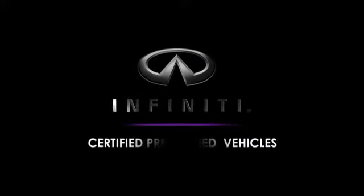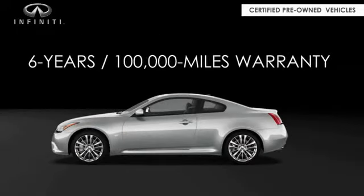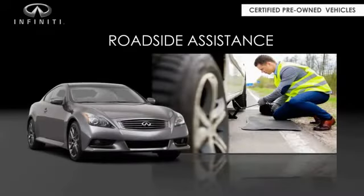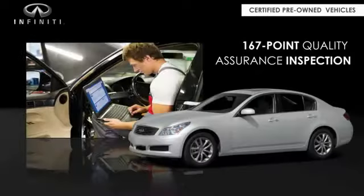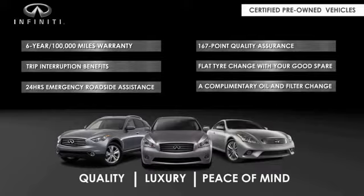Infiniti maintains exclusive requirements for our certified pre-owned vehicles. With a six-year, 100,000-mile warranty, roadside assistance, and a 167-point inspection, you can have complete peace of mind. Ask your dealer for details about the Infiniti certified pre-owned program.